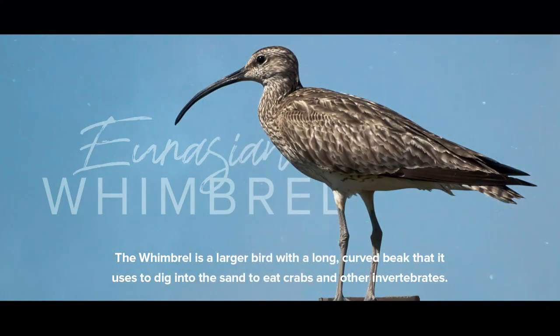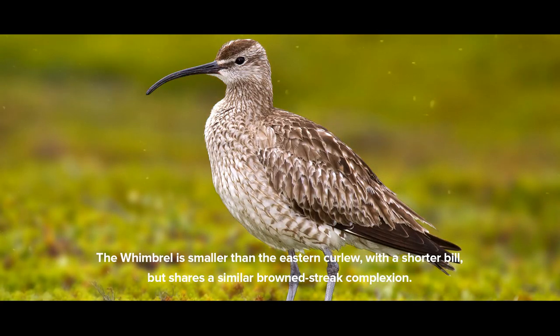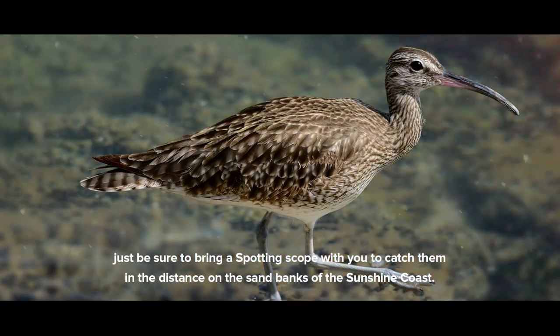Godwits are often found in large flocks on the Calandra coastline. The Whimbrel is a larger bird with a long curved beak that it uses to dig into the sand to eat crabs and other invertebrates. The Whimbrel is smaller than the Eastern Curlew, with a shorter bill, but shares a similar brown streak complexion. The best time to see Whimbrels is at low tide — just be sure to bring a spotting scope with you to catch them in the distance on the sandbanks of the Sunshine Coast.